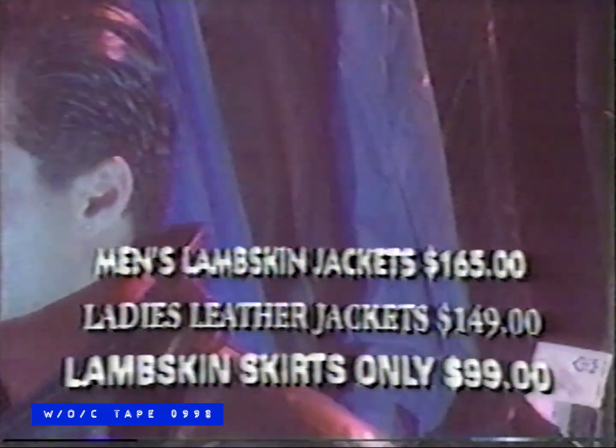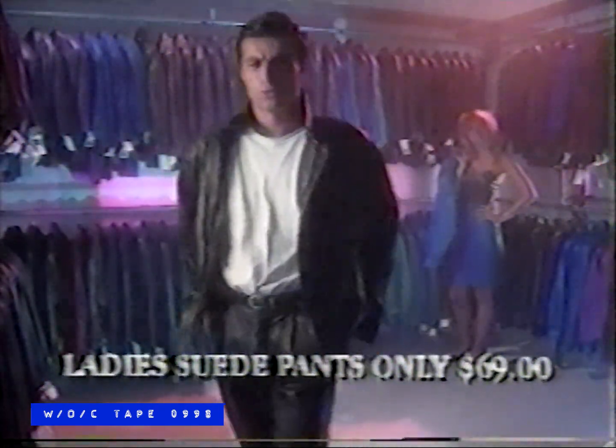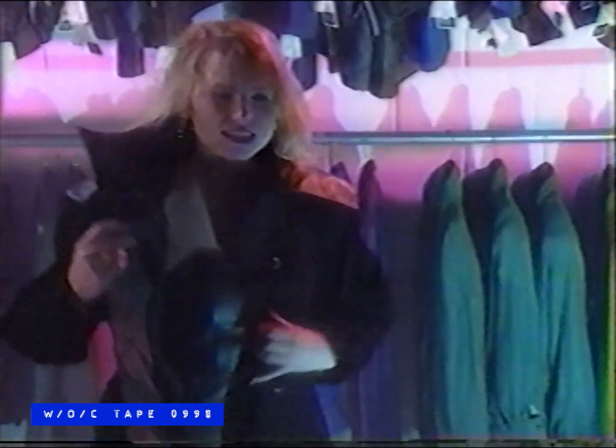The Leather Showroom has a grand opening you can't afford to miss. Men's lambskin jackets $165, ladies' leather jackets $149, lambskin skirts just $99. And ladies, you can get suede pants for only $69. The Leather Showroom has Toronto's largest selection of leather goods under one roof. Two locations open Monday to Sunday, 10 to 6, Friday to 8. Check out the Leather Showroom's grand opening — you just can't afford to miss it.